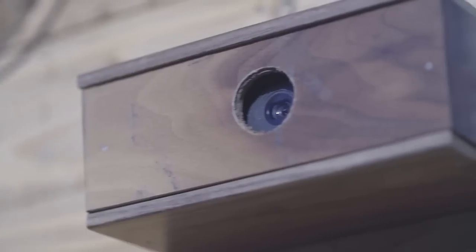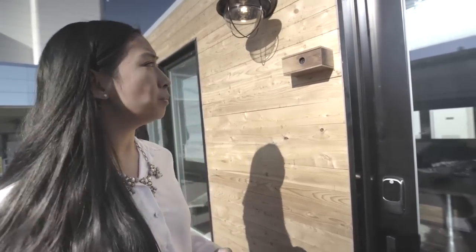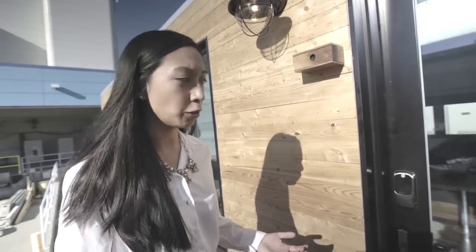Outside we have a camera right here that's running Intel's True Key technology, running automatic facial recognition. So in order to enter the house, all you have to do is walk up — it automatically scans your face, and if it recognizes your face, the door unlocks.